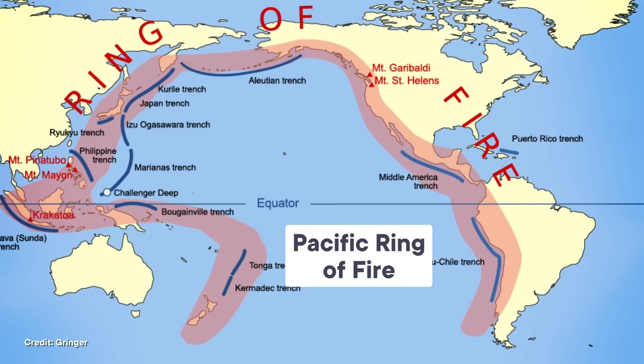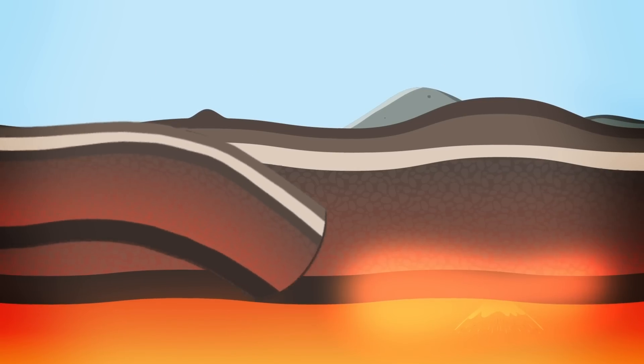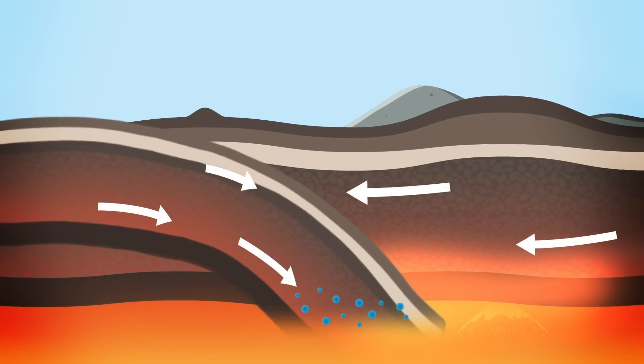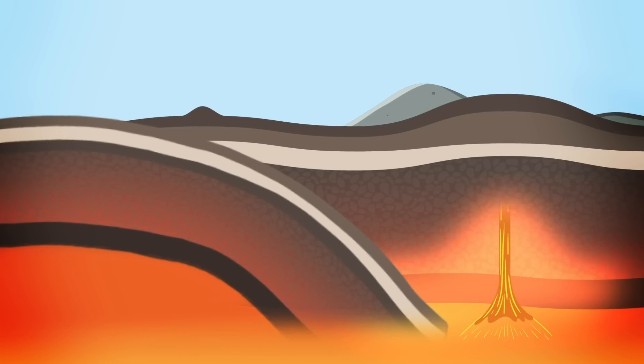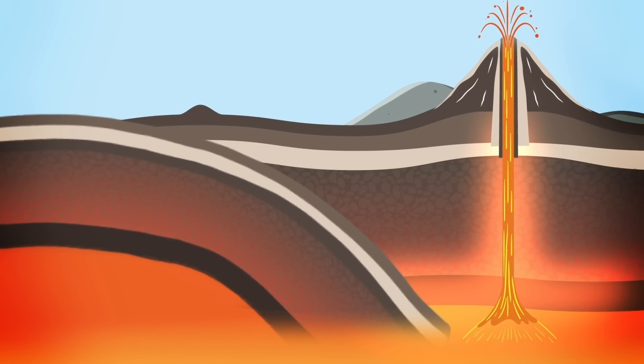All over the world, you can find volcanoes right above where ocean tectonic plates subduct beneath continents. That's because when these plates plunge down into the Earth, they bring water with them, and this is held between sediments or even within minerals themselves. As the plate subducts and the temperature and pressure builds around it, the plate releases its water to the surrounding mantle. Water lowers the melting point of rocks in the mantle so magma can form, and this rises up to the crust, eventually breaking through the ground and causing a big showy volcanic eruption.